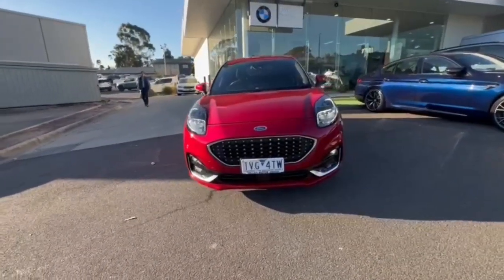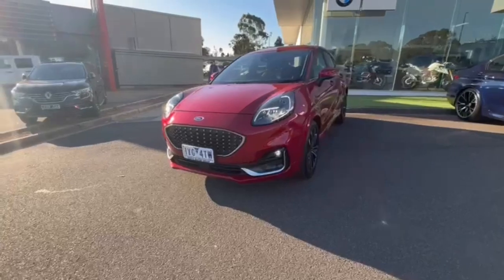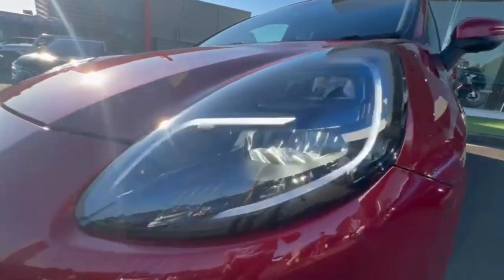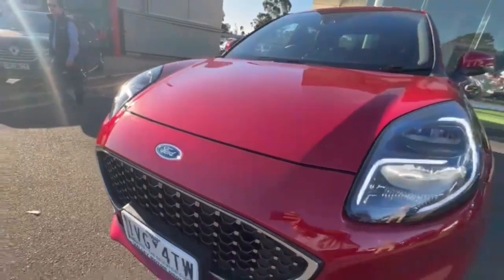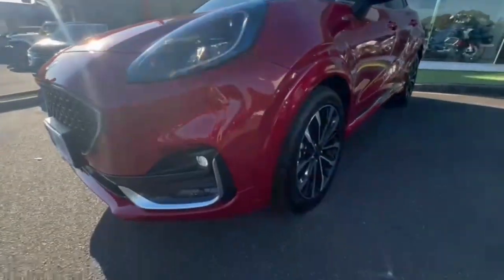G'day guys, thanks for checking out our just-arrived 2022 Ford Puma ST Line. At the front you do get your daytime running lights, front sensors, really nice and tidy on the nose, and finished off in that beautiful fantastic red.